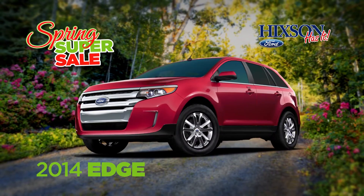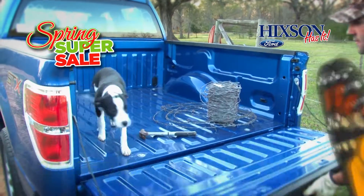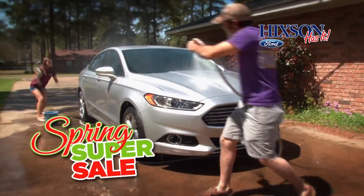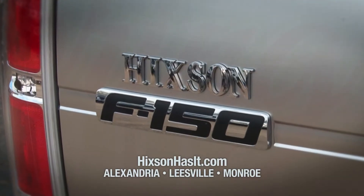Savings are in bloom on the 2014 Escapes, Edge, Fusion, even the rugged, hard-working F-150. Spring is here, and so are the savings. Don't miss the Spring Super Sale only at Hickson Autoplex. Hickson has it!